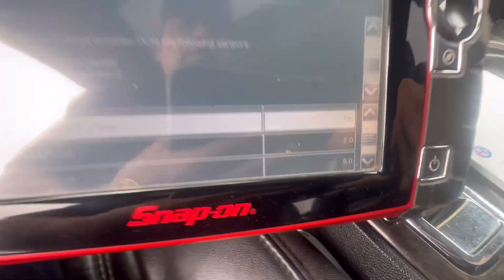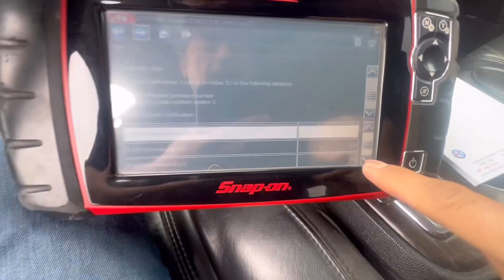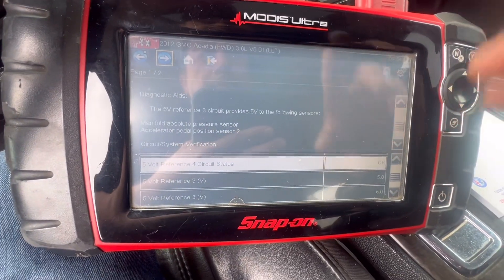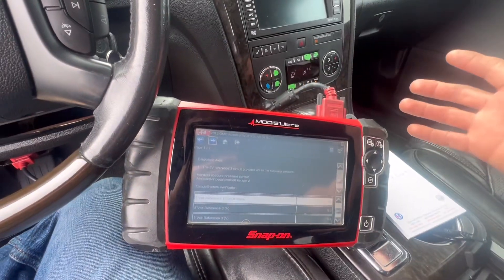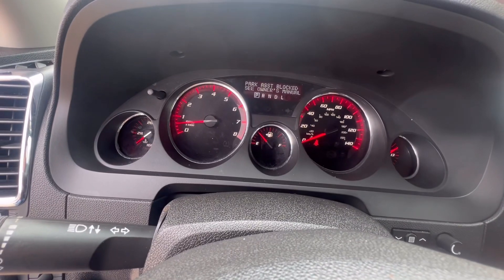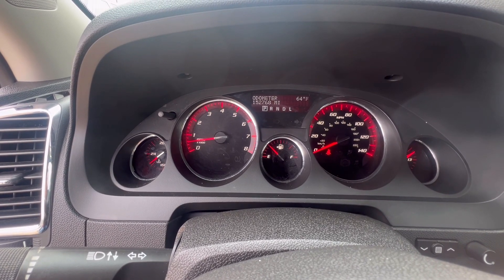Over here for reference three, the voltage is 5.0. I noticed that when the check engine light was coming on and the engine power reduced was coming on, it would show 4.8 or 4.9 in here, and later it would come back up to 5.0. So that 0.1-volt drop was making a difference. Right now the vehicle does not have a check engine light, does not have traction control, and does not have the power reduced.